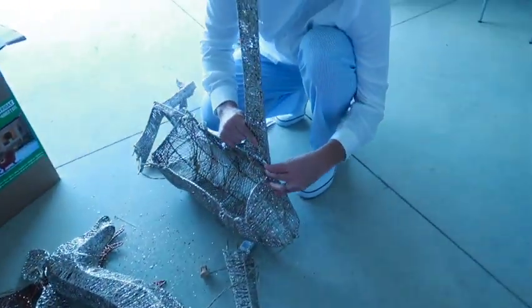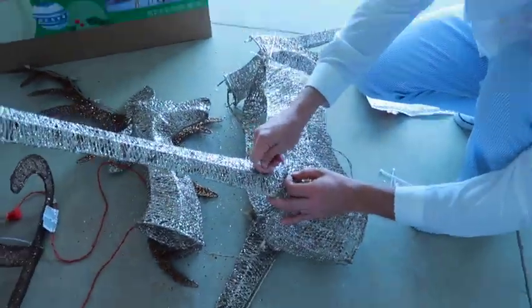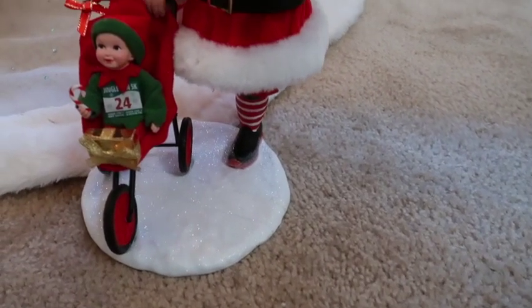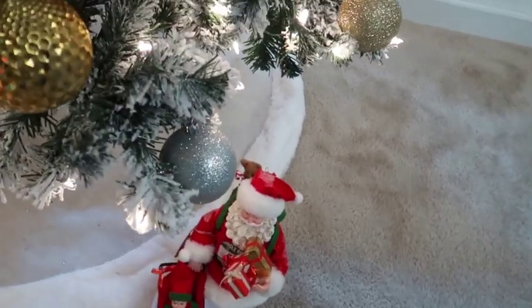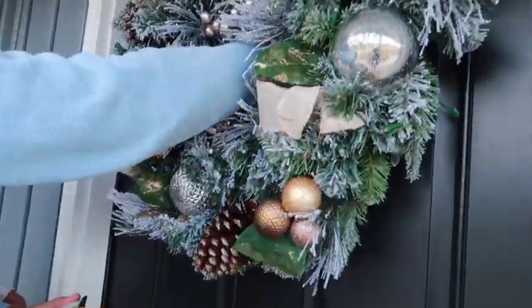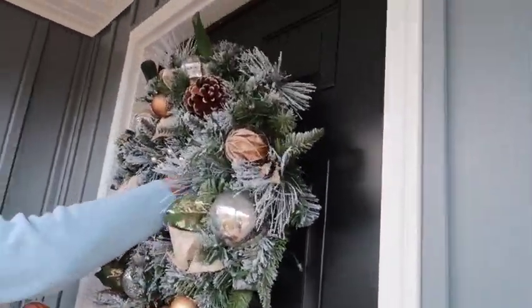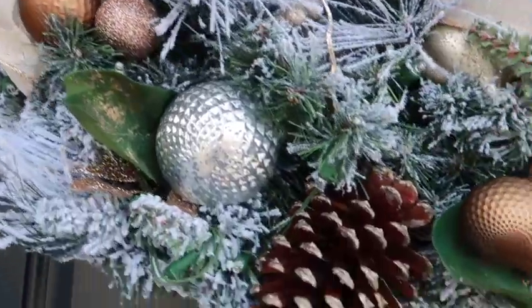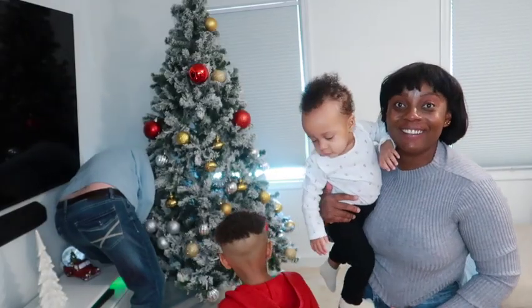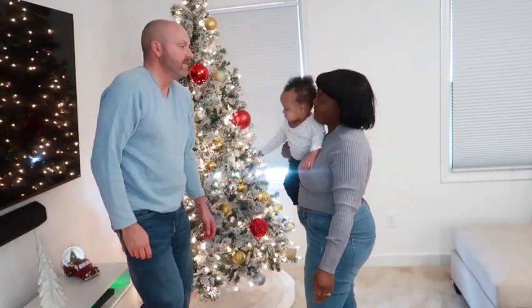Good job, babe. Thanks a lot. All right, guys, we're putting it together. Good job, babe. Thank you guys so much for joining us for the decoration. We kind of love everything that we did.